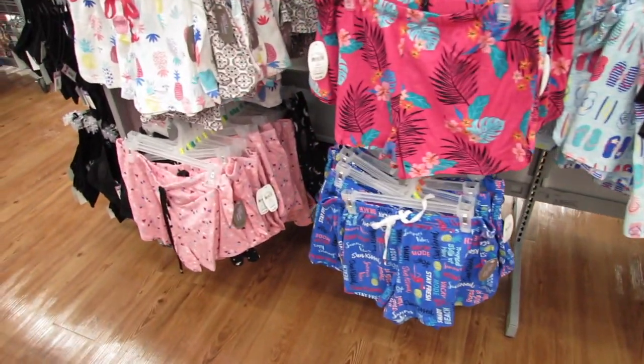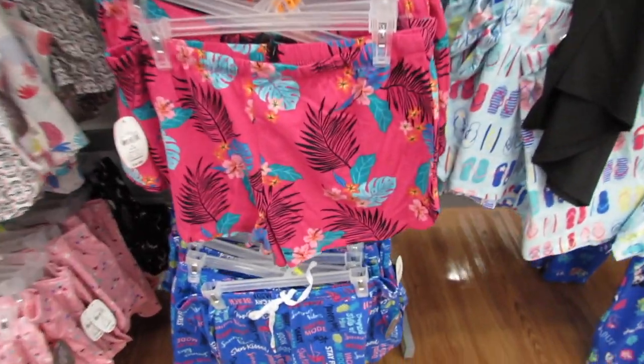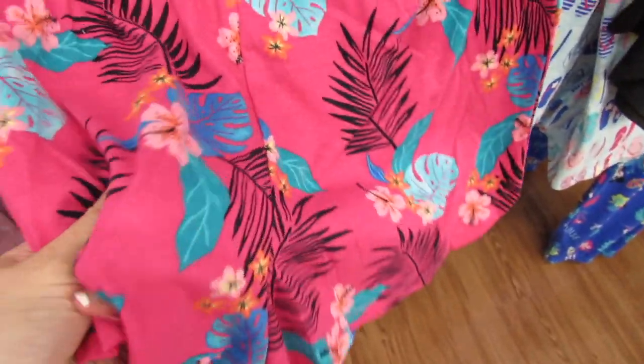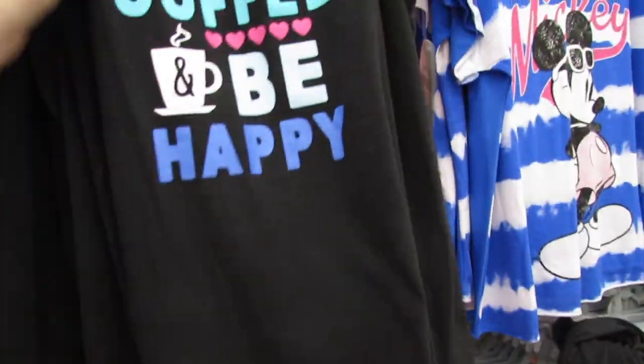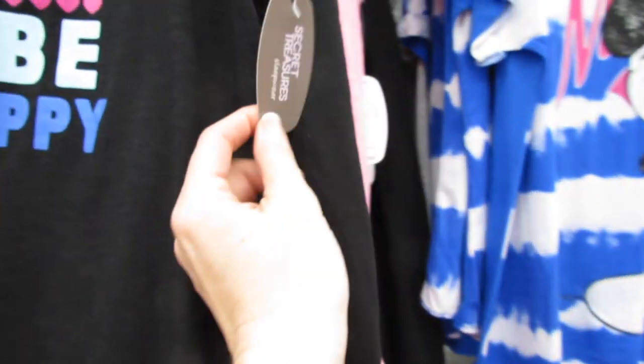We have so many cute shorts, I'm going to show these to you guys too. They're all just so inviting - so bright and summery and cotton and cute and stretchy, I love them. We have 'Drink Coffee and Be Happy' - this is by Secret Treasures and it's $4.88.